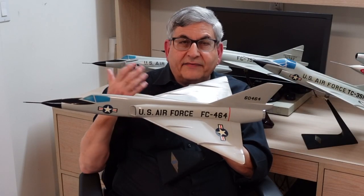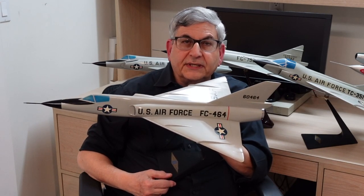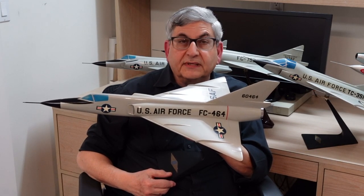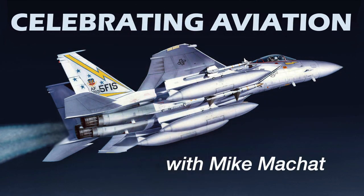So there you have it — a complete look at the Convair Delta family of fighters. I certainly hope you've enjoyed this look at some really amazing factory models and an amazing piece of aviation history. We thank you for celebrating aviation with Mike Machette, and until next time, take care.